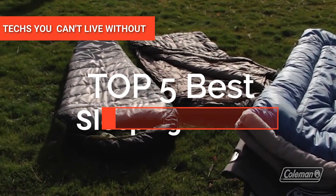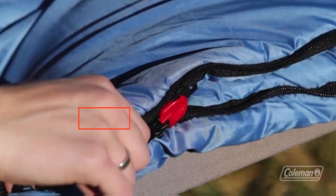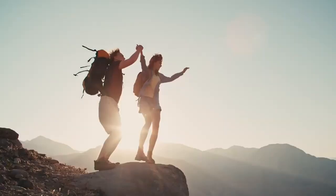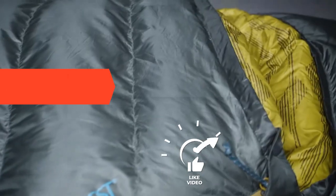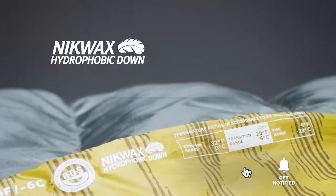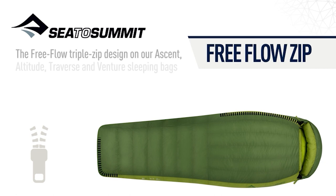Hey guys! In this video, we're going to look at the top five best sleeping bags available on the market today. We made this list based on our own opinion, research, and customer reviews. We've considered their quality, features, and values when narrowing down the best choices possible. If you want more information and updated pricing on the products mentioned, be sure to check the links in the description box below. So, here are the top five best sleeping bags.